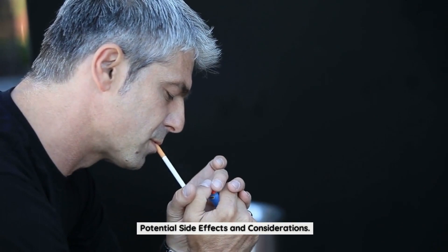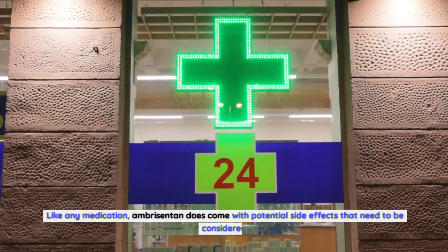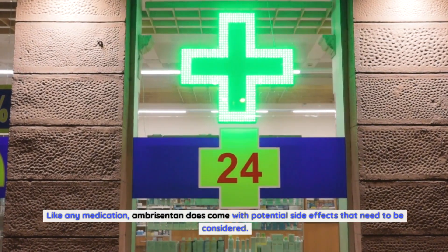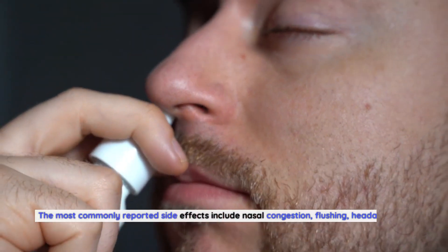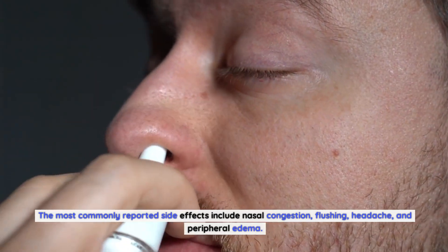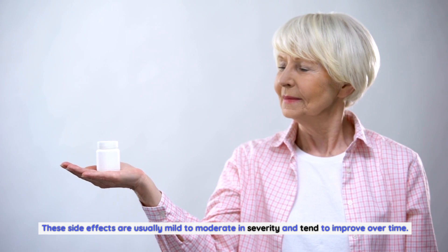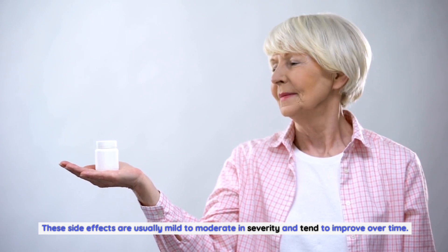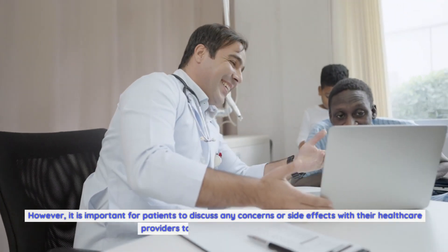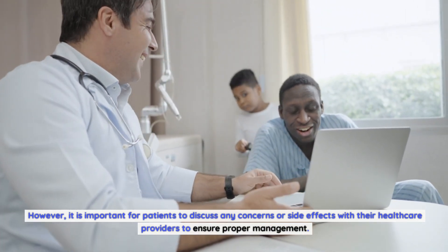Potential side effects and considerations. Like any medication, Ambrosentin does come with potential side effects that need to be considered. The most commonly reported side effects include nasal congestion, flushing, headache, and peripheral edema. These side effects are usually mild to moderate in severity and tend to improve over time. However, it is important for patients to discuss any concerns or side effects with their healthcare providers to ensure proper management.